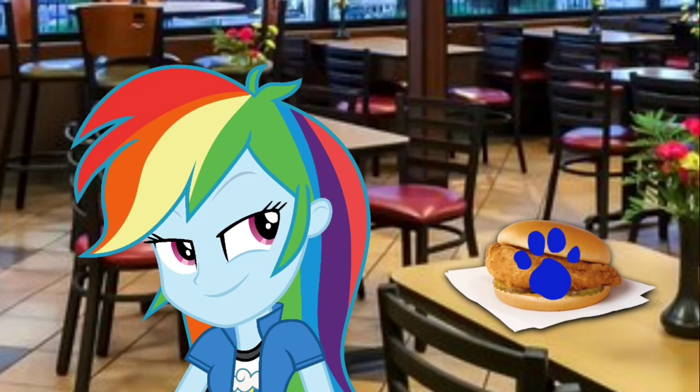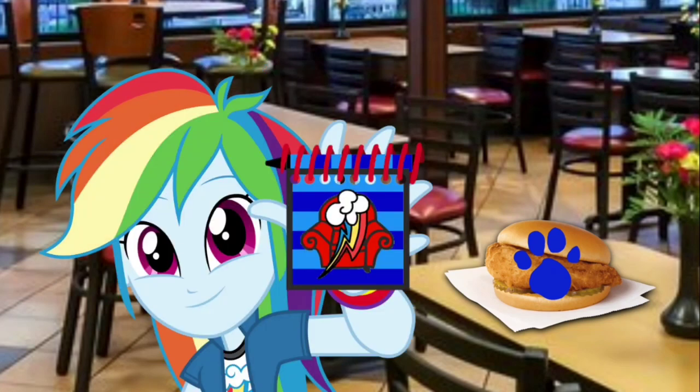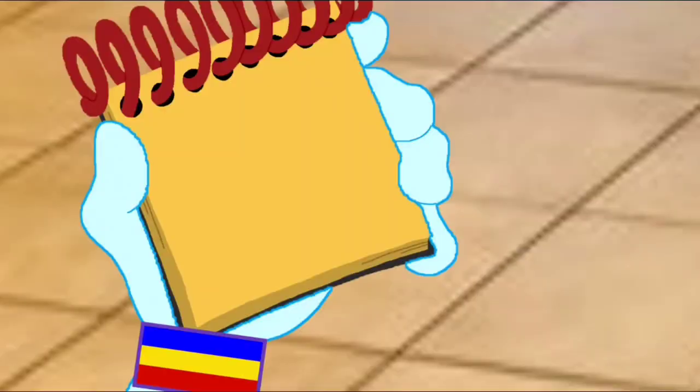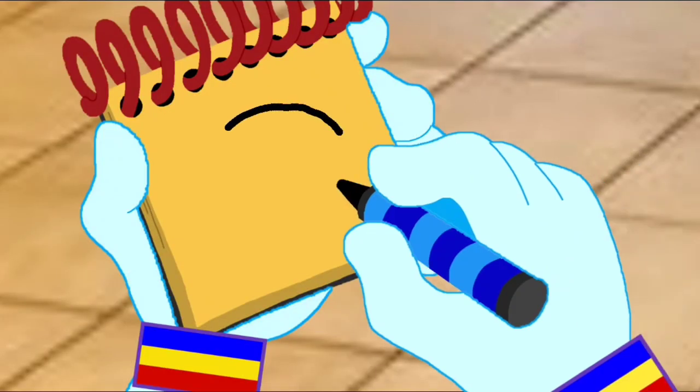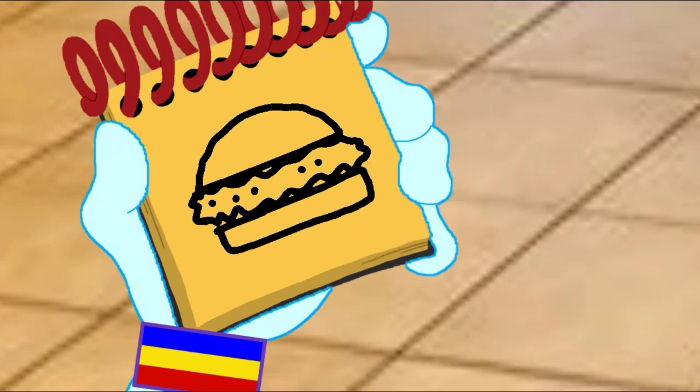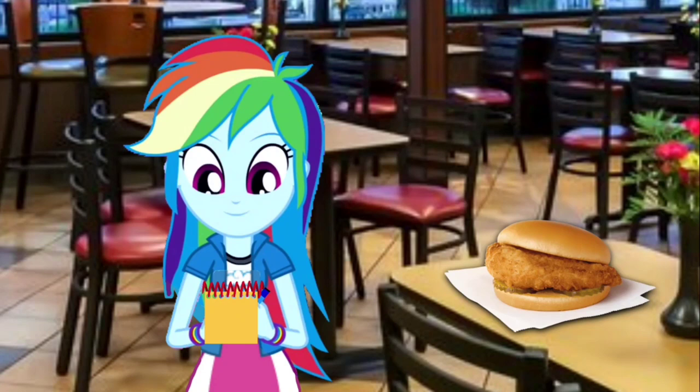You know what we need? Our handy dandy notebook! Alright, so... a chicken sandwich. First, we have a bun on top. Then a piece of chicken. And another bun on the bottom. And there! We have our third clue — a chicken sandwich.